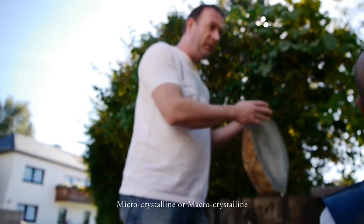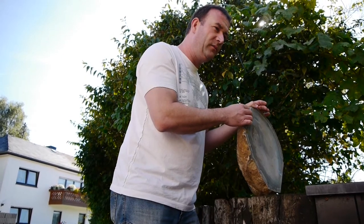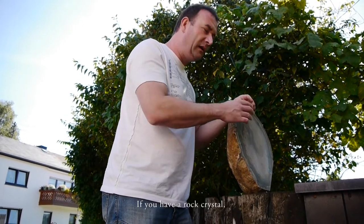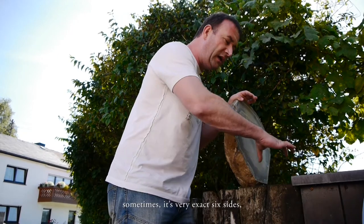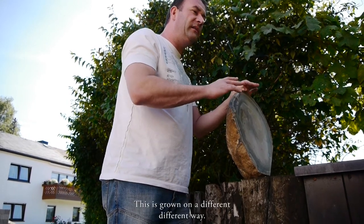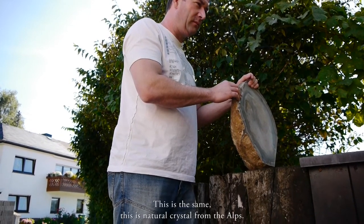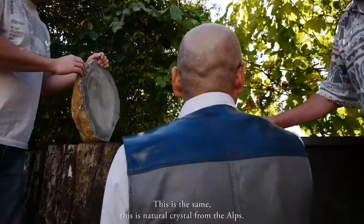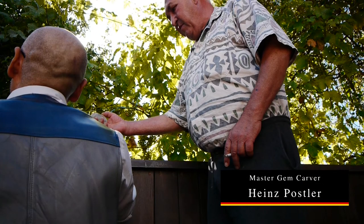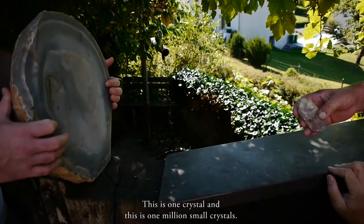But one of these is microcrystalline. A microcrystalline stone — while growing, there are very many small crystals inside, piece by piece by piece. If you have a rock crystal, sometimes it's very exact: six sides, and on the top a needle. This is grown in a different way. This natural crystal from the Alps — chemically it's the same, Silicium Oxide. But this one is a single crystal, and this one is one million small crystals.